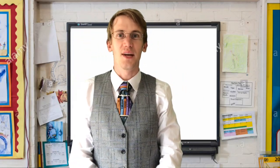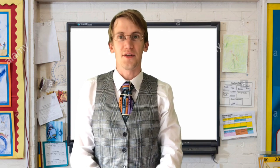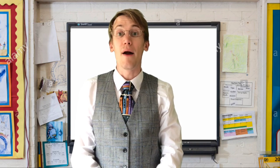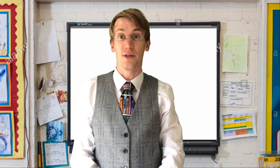Welcome to Mr Lacey's Phonics. What you're going to need for this lesson is a piece of paper and something to write with. Remember parents, feel free to pause this video at any point if your child needs any extra time.